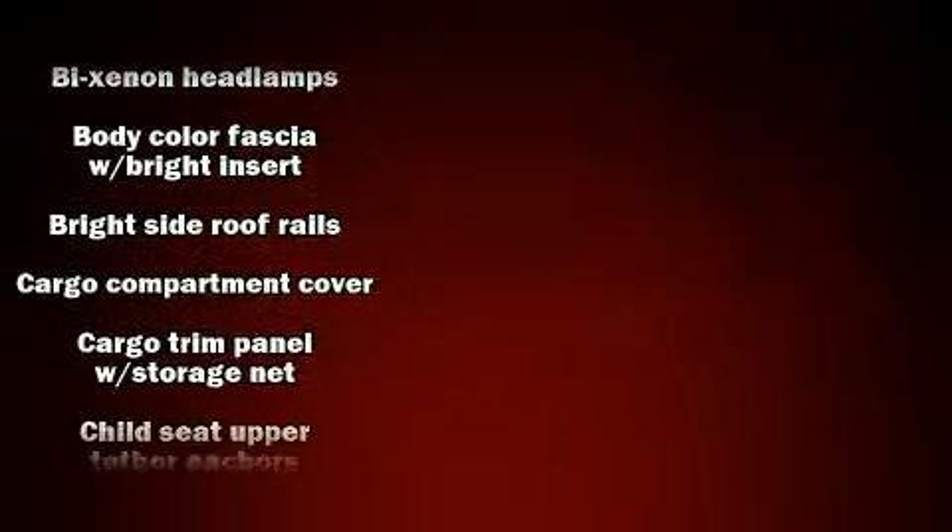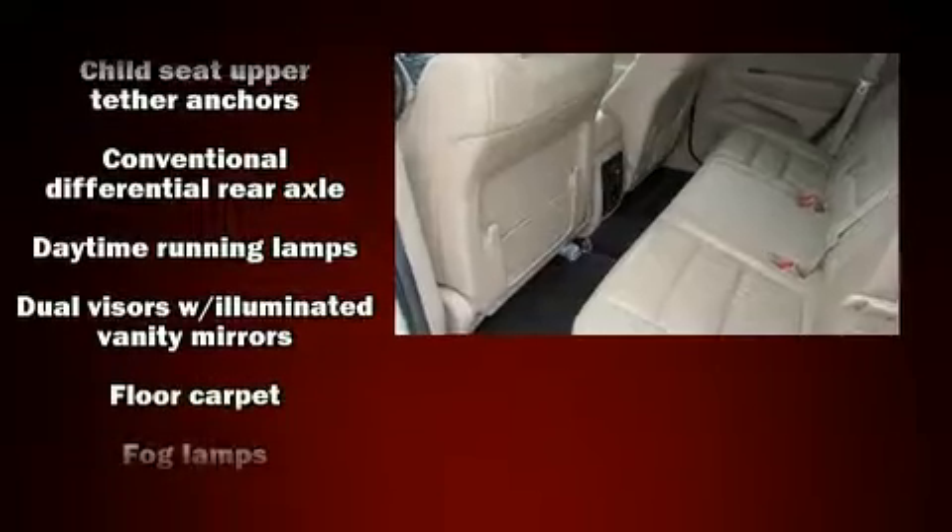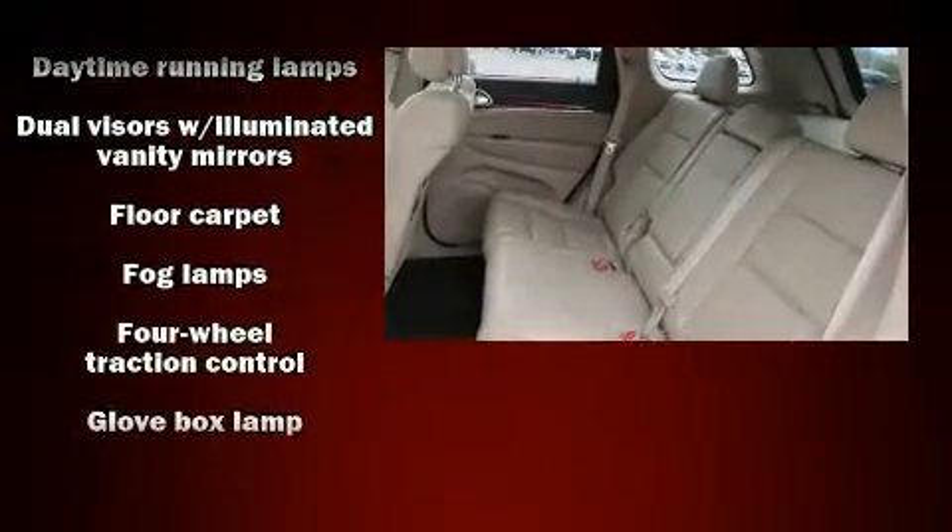Jeep ensures the safety and security of its passengers with equipment such as head curtain airbags, a panic alarm, and four-wheel disc brakes with ABS.